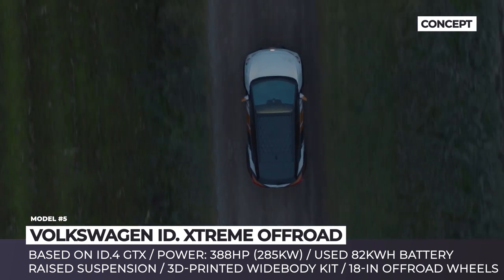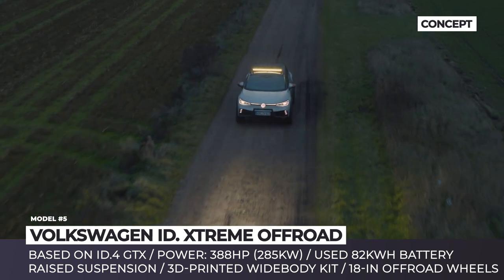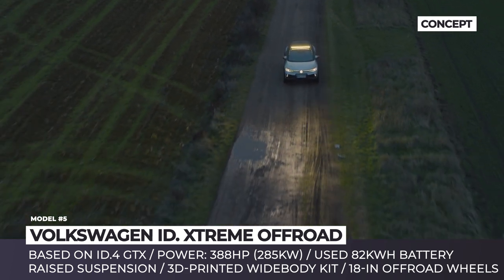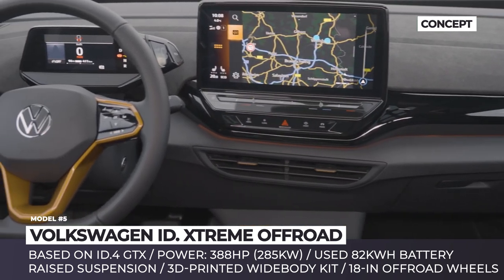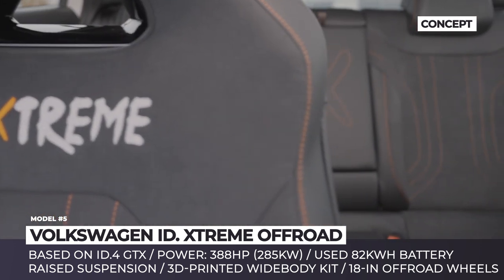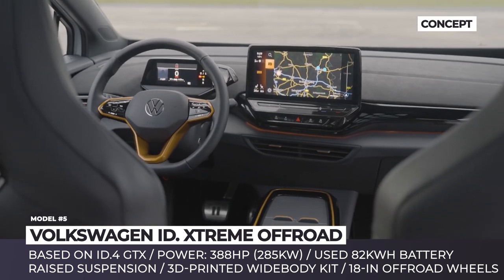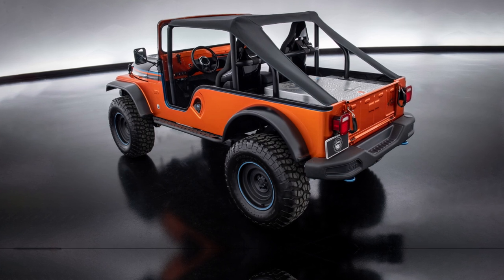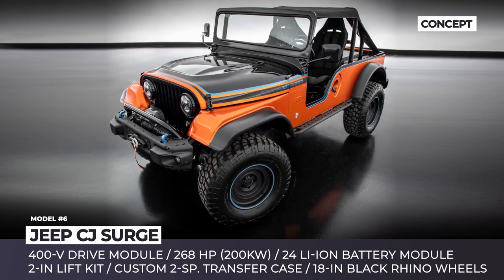The chassis of the ID.4 is also enhanced with a raised, rally-ready suspension. The most noticeable update of the ID Extreme is its 3D-printed Y-body kit that includes a new bumper, new crash member, wider wings, and a bull bar. Wheels are swapped for 18-inch off-roaders, the roof houses a new LED light bar, and full aluminum underbody protection shields the battery pack from damage.